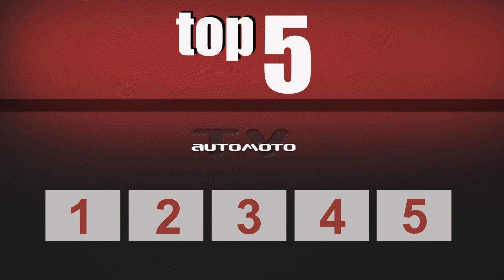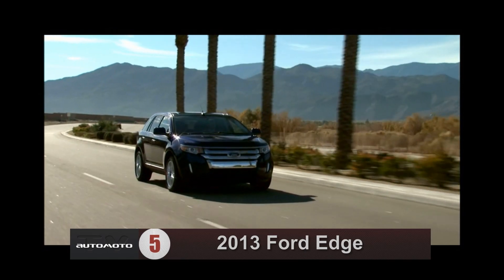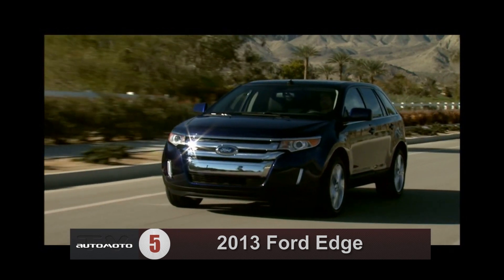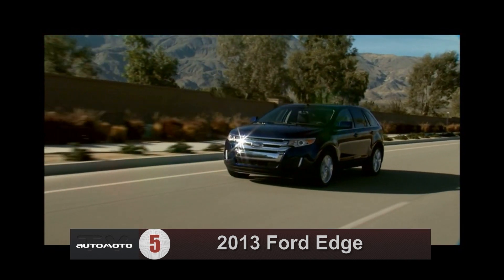AutoMoto TV is presenting the top five midsize SUVs below $40,000. Starting with number five, the 2013 Ford Edge has an attractive exterior, smooth ride, and good fuel economy. However, its reliability is below average, and test drivers have complaints about its available MyFord Touch infotainment controls.